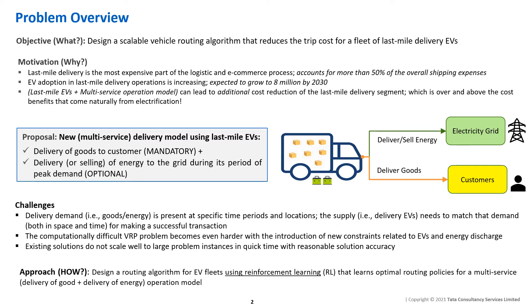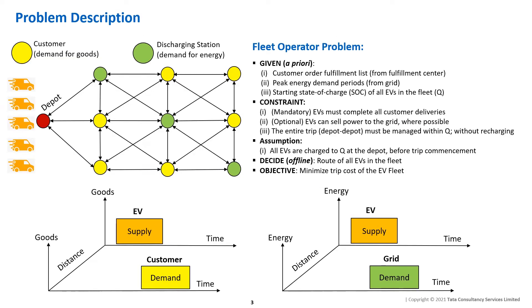To overcome these challenges, we utilize an RL-based routing algorithm that learns optimal routing policies for a multi-service operation model. Our perspective is that of a fleet manager aiming to minimize trip cost by finding cost-effective routes which reduce overall travel distance and vehicles used for delivery, while generating revenue from energy sale to the grid.